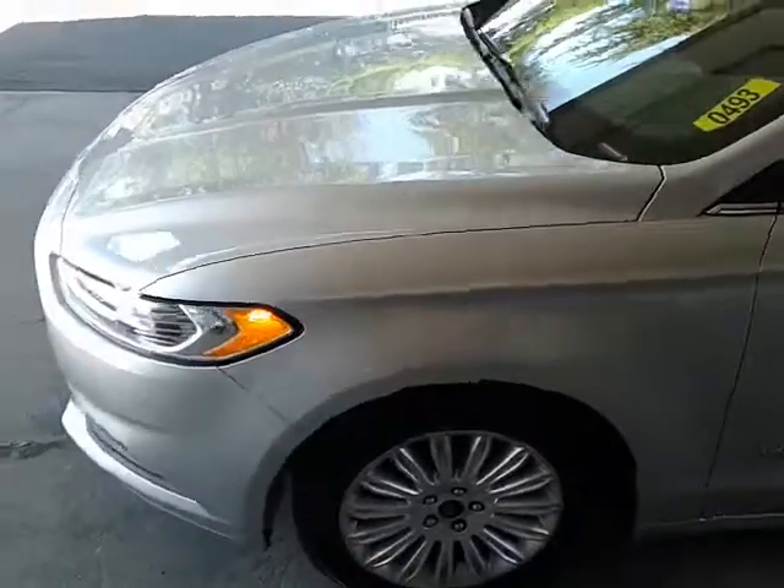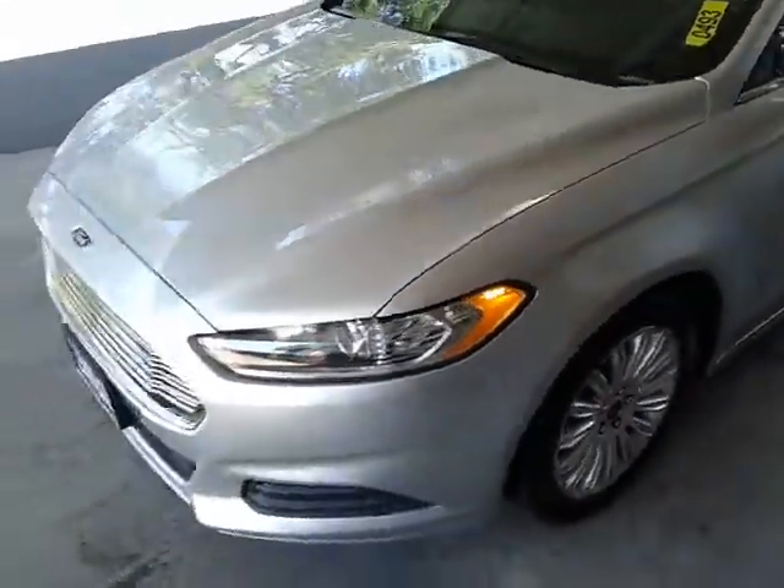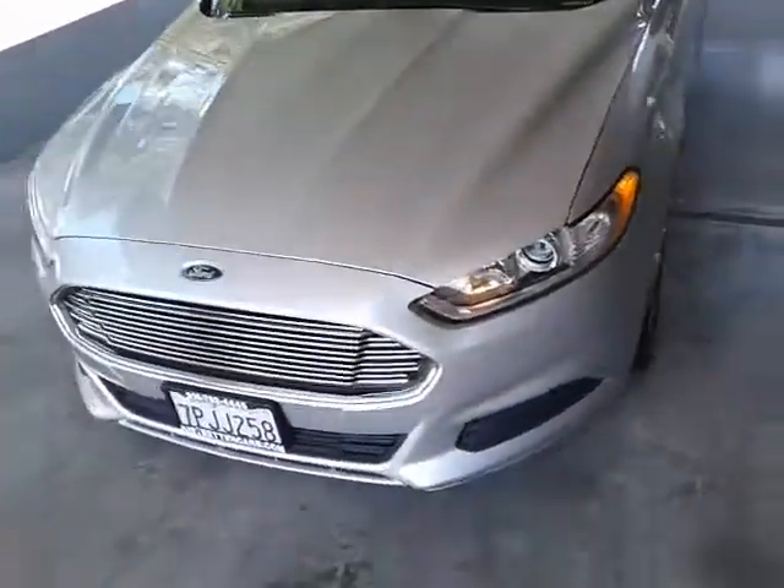Folks, come check us out at JustBetterCars.com or give us a call, 916-782-4445. Have a great day.